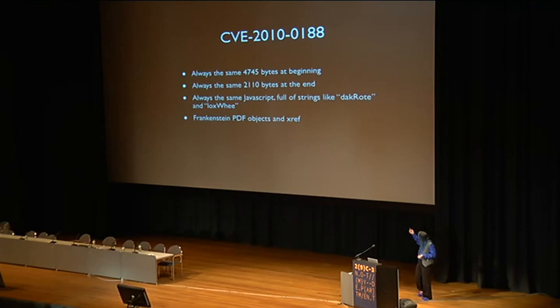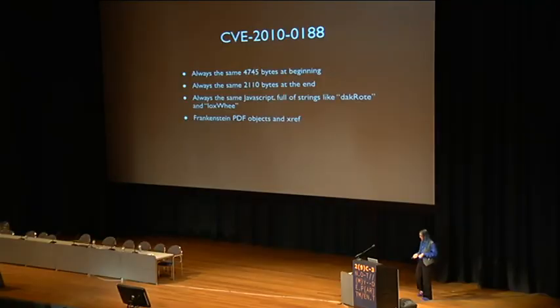The PDF is also totally malformed, but Acrobat doesn't care about that. Looking at the code, the functions basically all look like this — this is the heap spray code. There are the no-ops, there's 'dacrop,' it's a spray, and it's literally just standard heap spray boilerplate.